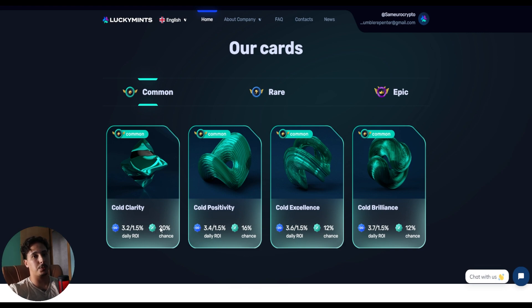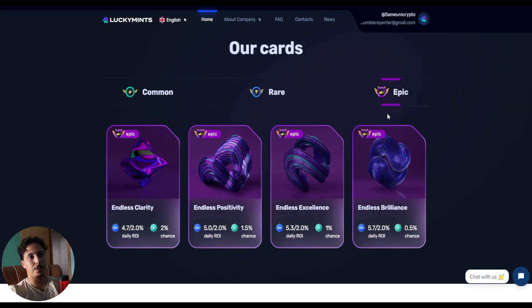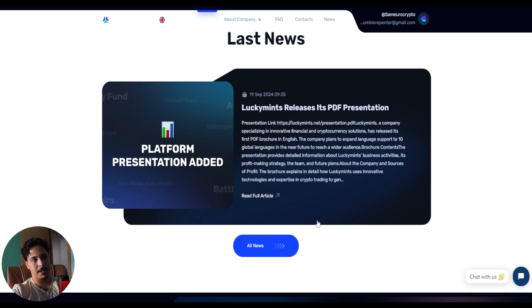The common cards give a daily ROI of around 1.5% to 3.2% with a 20% chance of getting one. The rare cards give 1.5% to 3.9% daily ROI with a lower chance. The epic card gives a 5.7% to 2.0% daily ROI with only a 0.5% chance of getting it. Depending on your deposit, you calculate what 5.7% of that deposit is — that's your daily earnings.